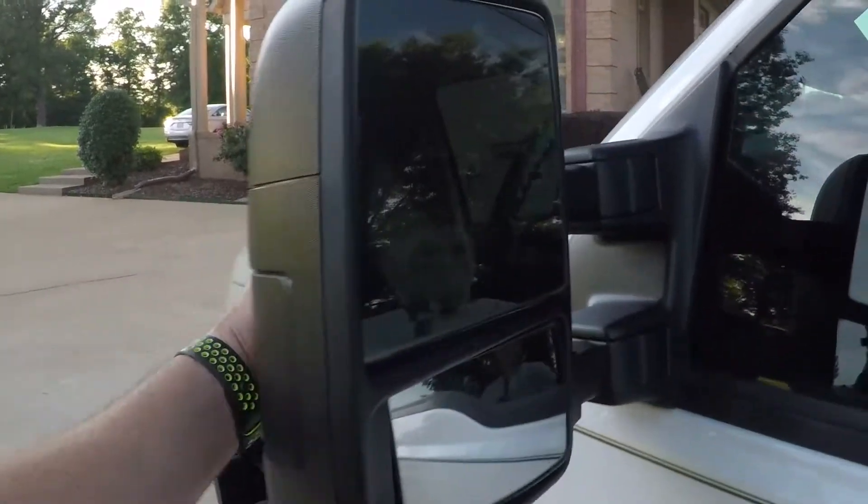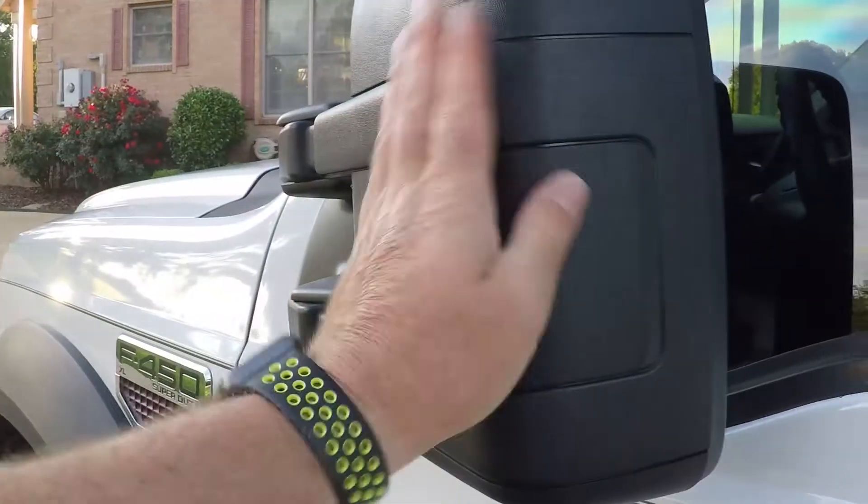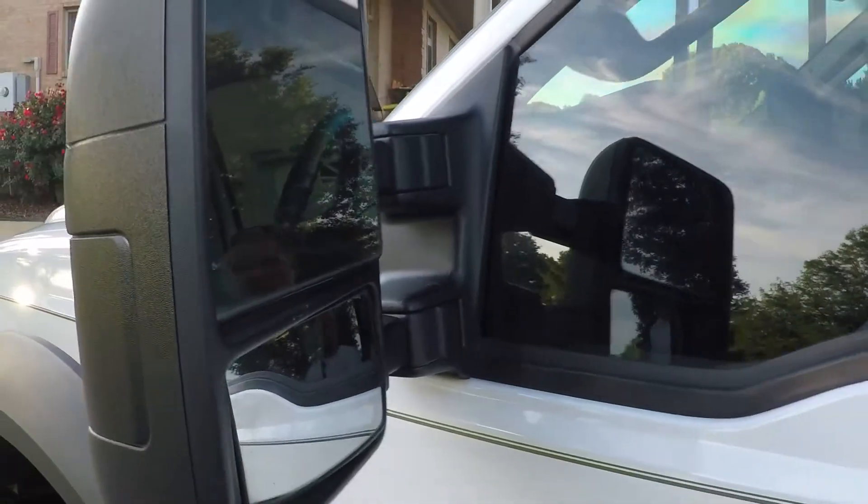It's got the tow mirrors. They pull out and they also fold. It's easier with two hands.